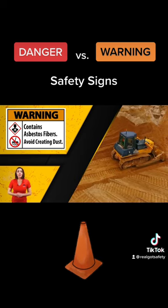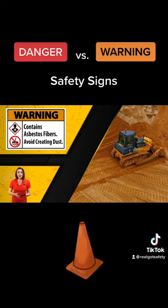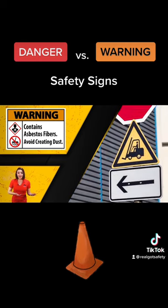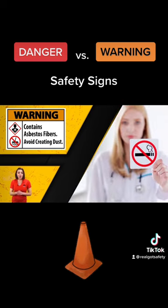These signs warn employees of nearby moving machinery, flammable liquid storage, forklift traffic areas, and sometimes to indicate that smoking is not allowed.